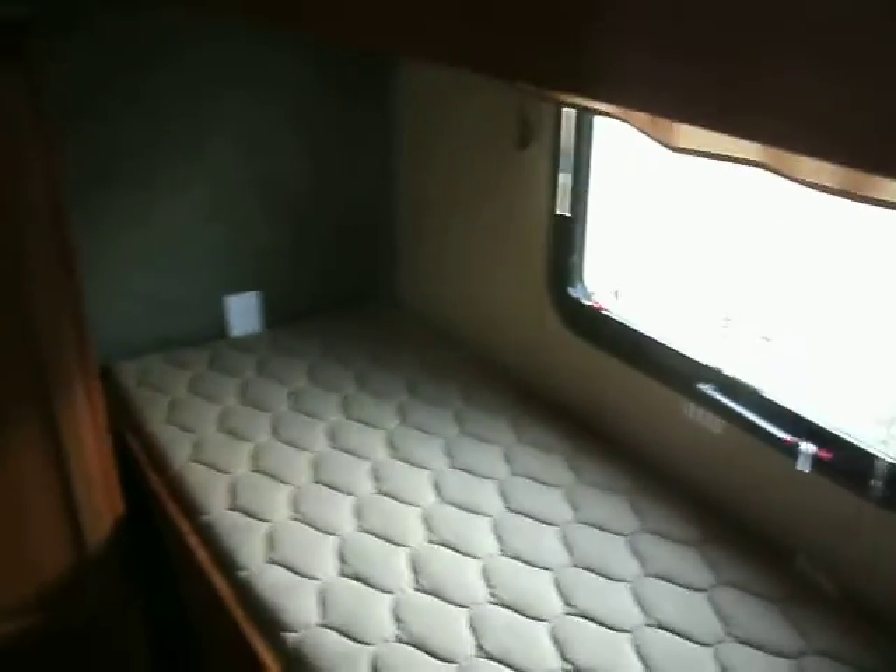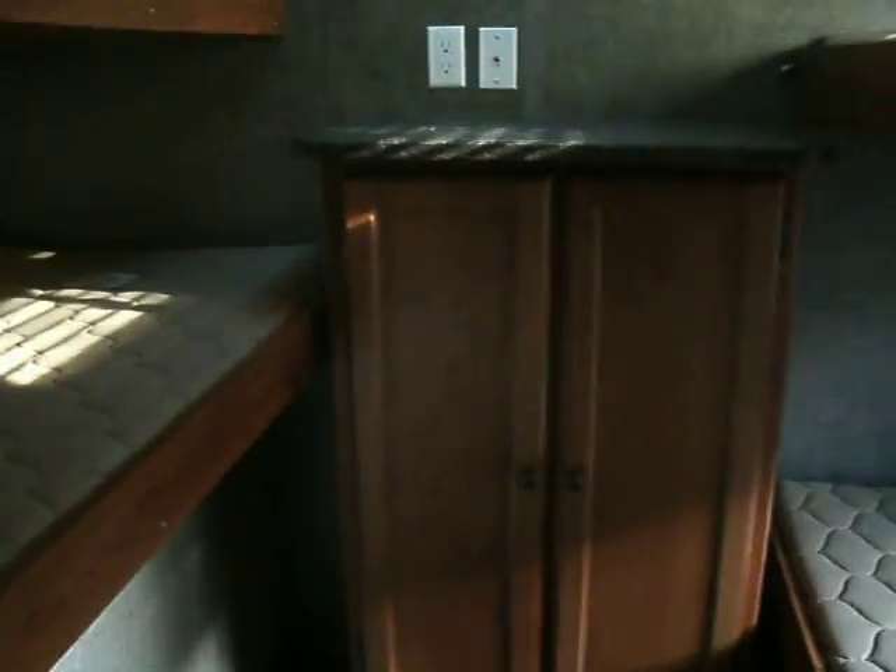This one actually has four bunks: a twin on the top and a double on the bottom on each side — floor bunks on this unit. There's storage there for the kids.